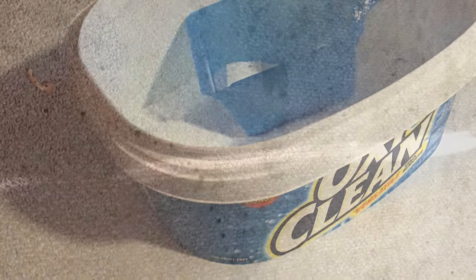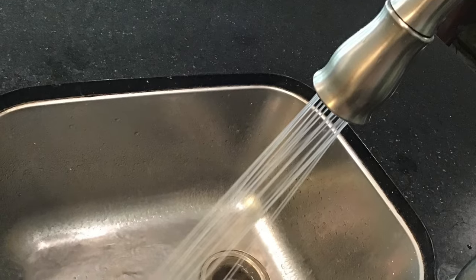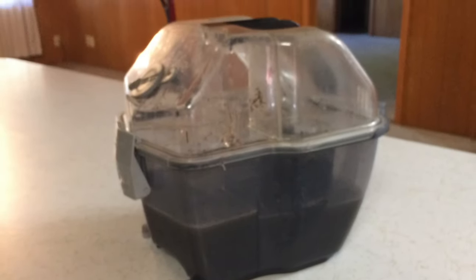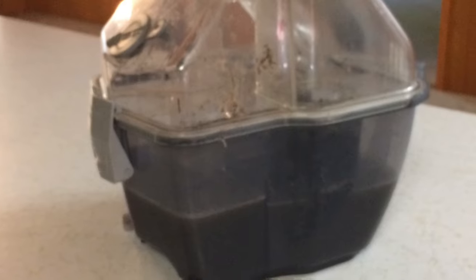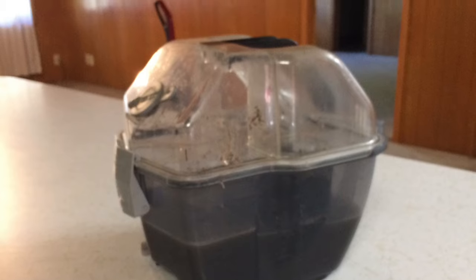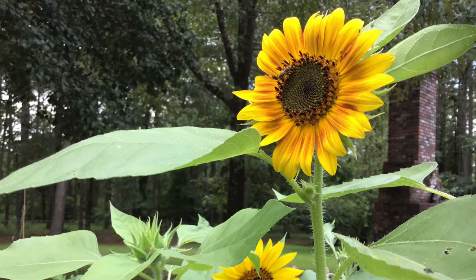When cleaning very dirty carpet, you may have to repeat the process several times. The dirty water you empty will be nearly black on the first few passes, but the more times you go over the carpet, the cleaner that water will get. It's very satisfying to watch the carpet coming clean as the water gets less and less dark each time.